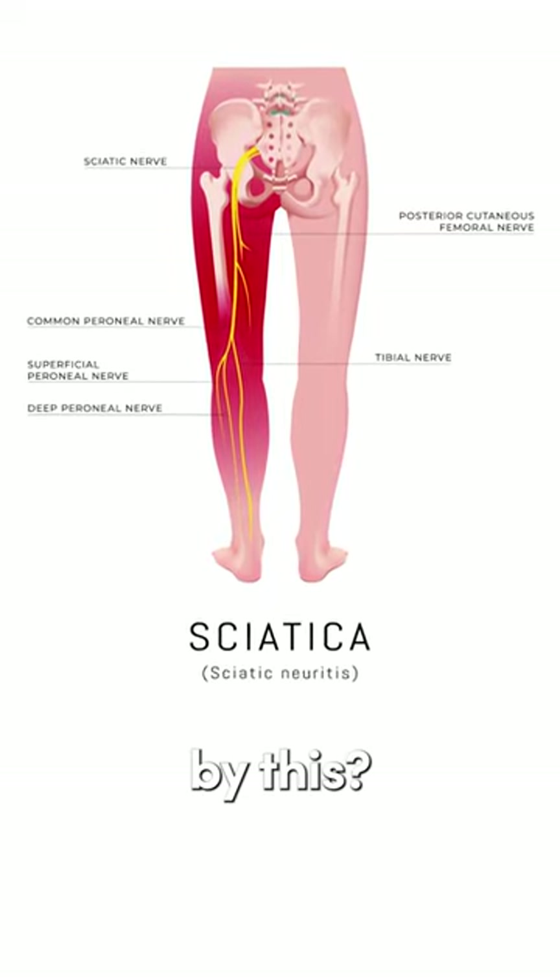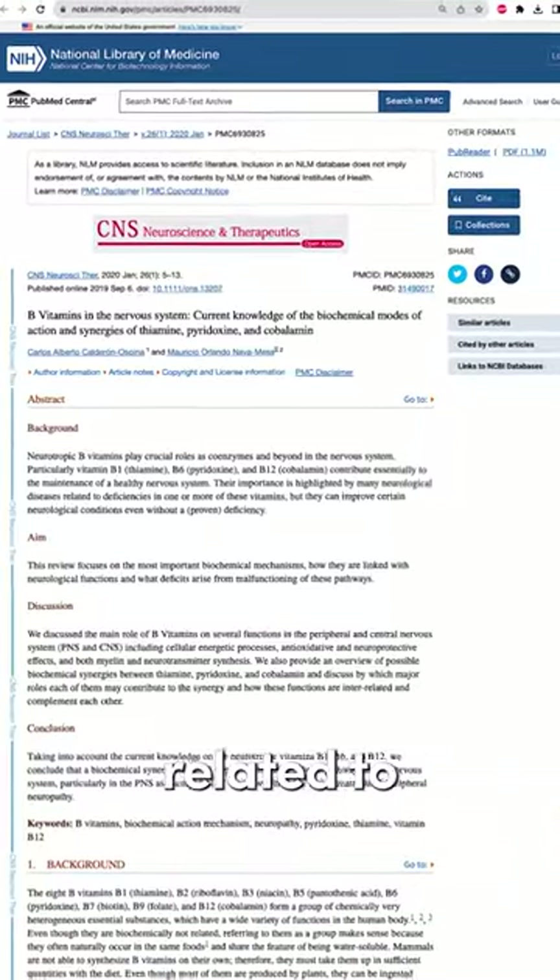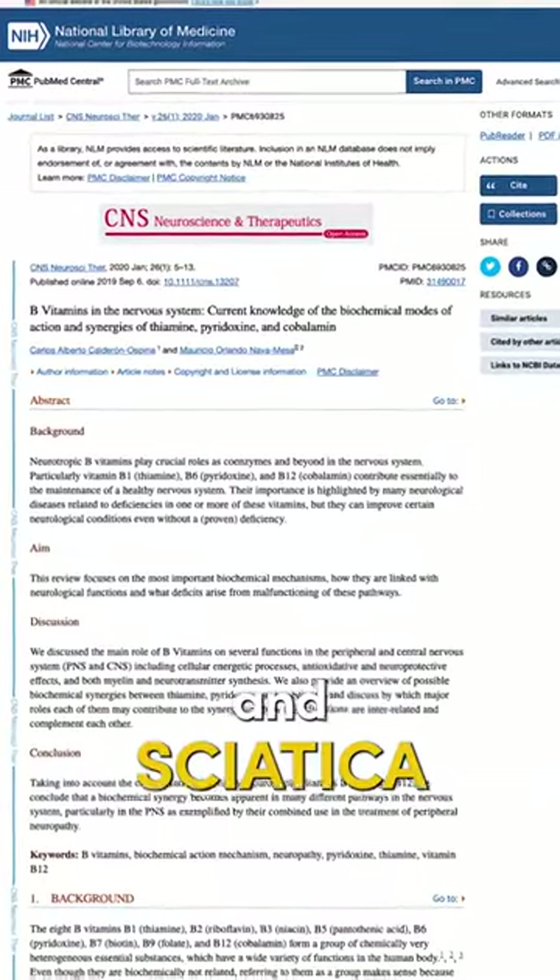Is your sciatica caused by this? Did you know that a B vitamin deficiency, as found in this study, is very much related to nerve issues and sciatica?